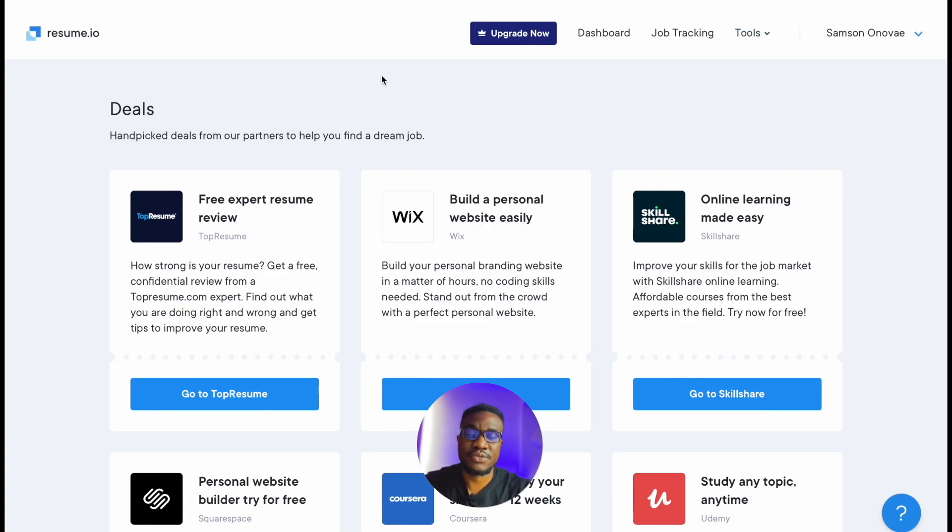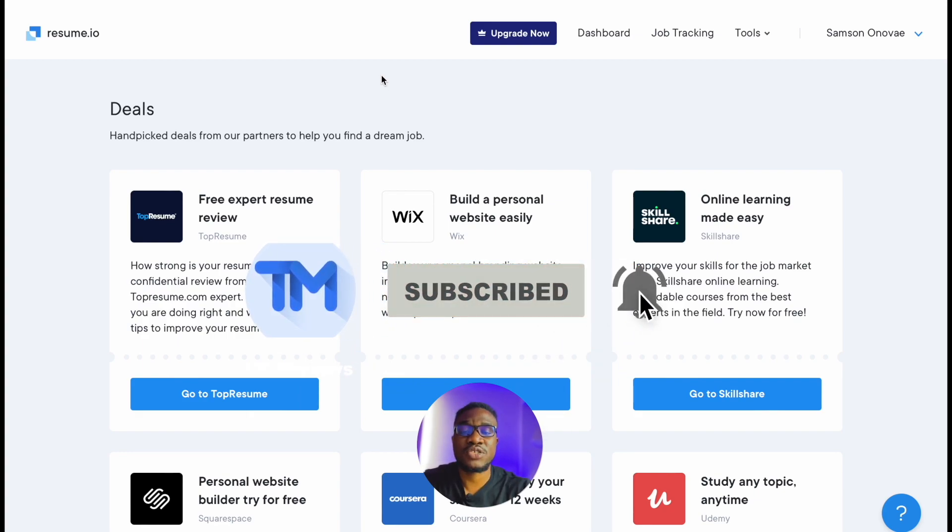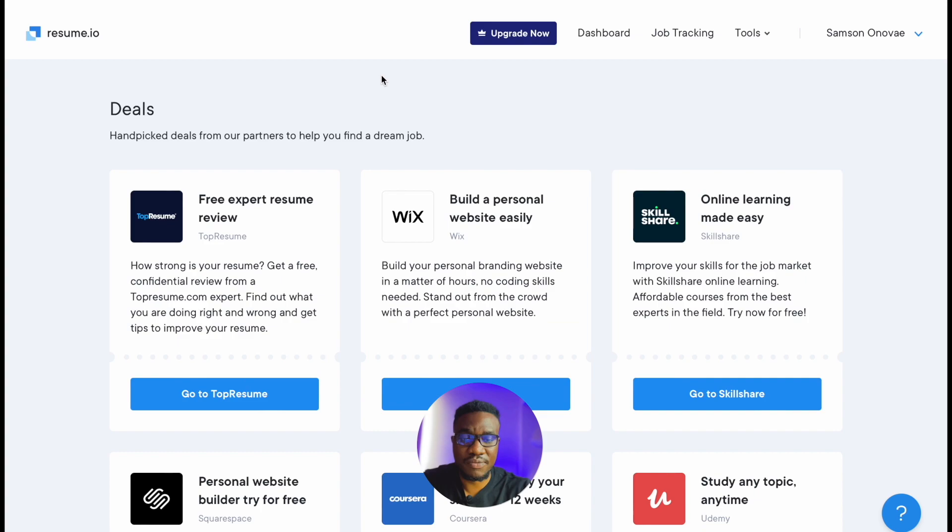So guys, what do you think about resume.io? Do you think it's going to help? Do you think it's worth trying? Let me know in the comment section below. If you found this review helpful, please give this video a thumbs up — it's really encouraging. Don't forget to click the subscribe button and the notification bell icon. Thank you very much for watching to the very end. My name is Samson — don't forget to subscribe, share, and I'll see you guys in the next one, bye for now.